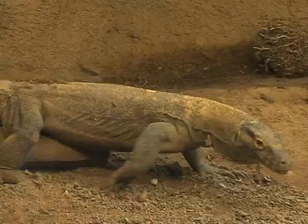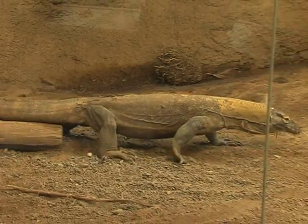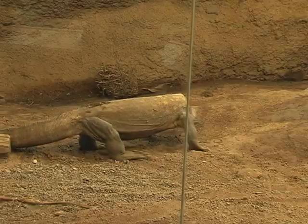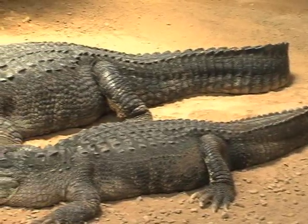A lot of their popularity comes from their shows, which make the experience more exciting than just looking at the animals. It's not an exhibit, but our shows are very popular because everyone wants that chance to touch a snake or touch an alligator. I like to say that we're a hidden gem.